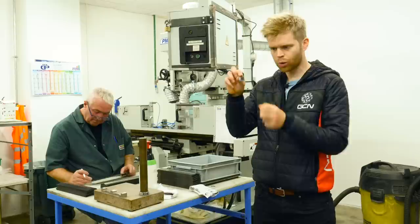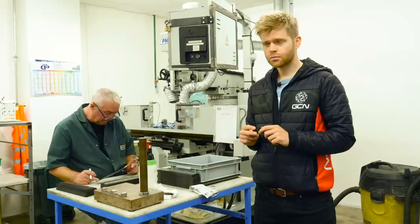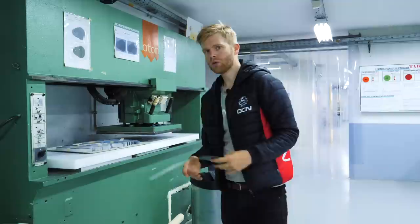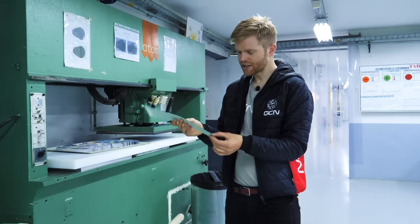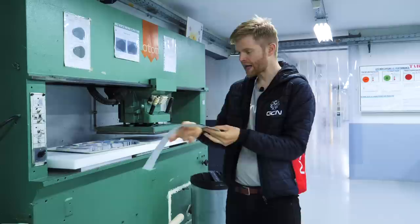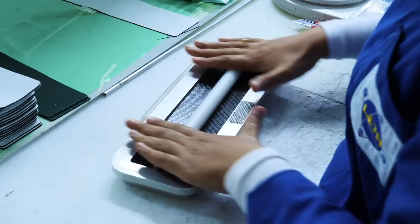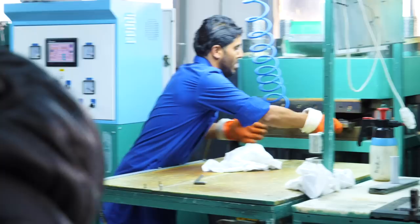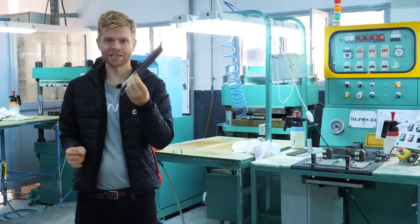The blade spring is one of the few components not made in France — it's made in Look's factory in Tunisia. The raw carbon arrives in massive rolls, pre-impregnated with an uncured resin. The rolls are cut into sections, and multiple layers are combined and pressed together in a large press to make thicker laminate sections. These laminate sections are then rolled by hand to give the predefined cross-section shape of the final blade spring. The shaped laminate is then placed in a heated press for seven minutes at 150 degrees.